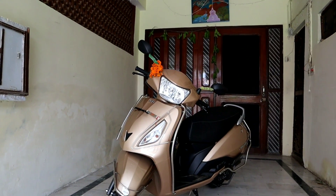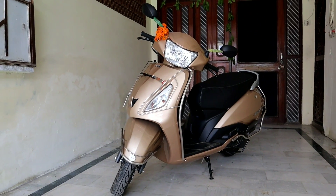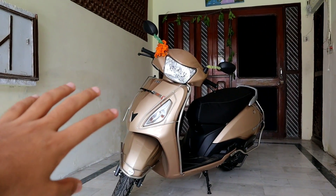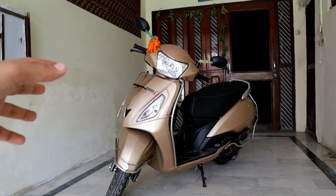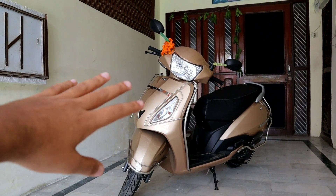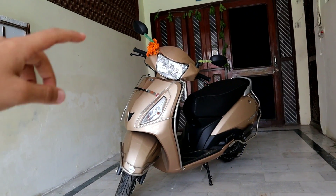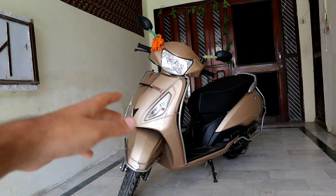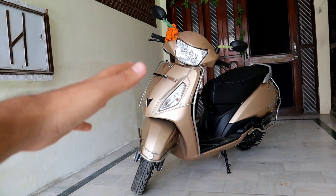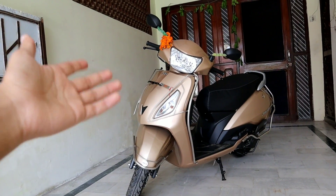I am going to make a lot of videos on this vehicle. We will also make a comparison video of the old Jupiter and the new Jupiter. I will also tell you in the next video why I chose Jupiter over the bike and other scooters.